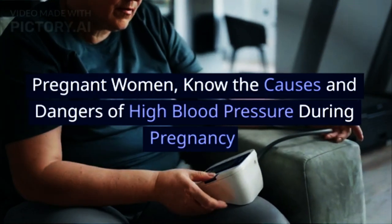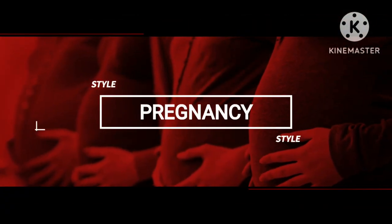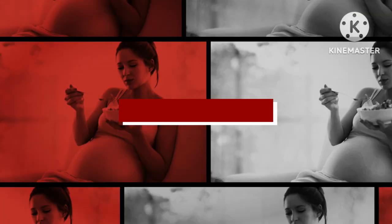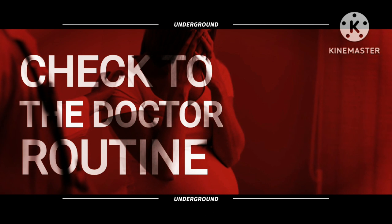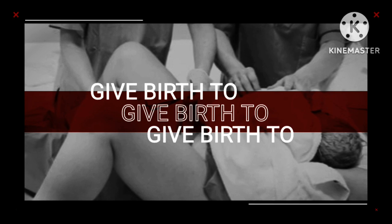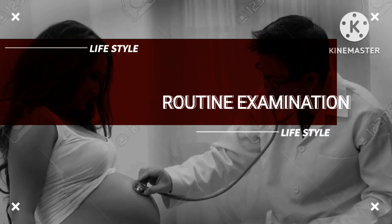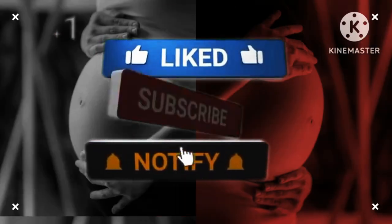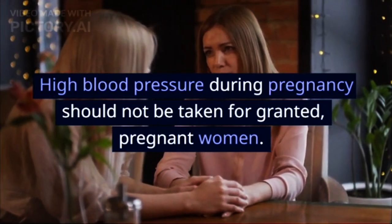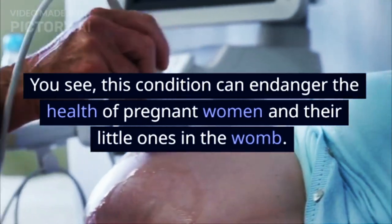Pregnant women, know the causes and dangers of high blood pressure during pregnancy. High blood pressure during pregnancy should not be taken for granted, pregnant women. This condition can endanger the health of pregnant women and their little ones in the womb.